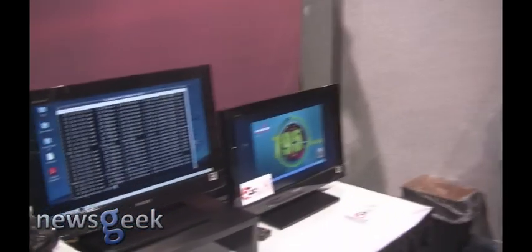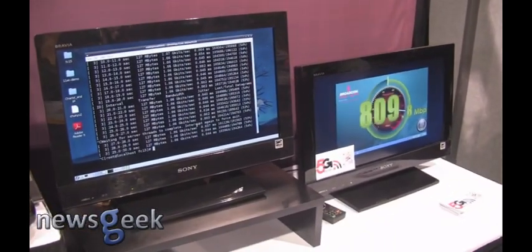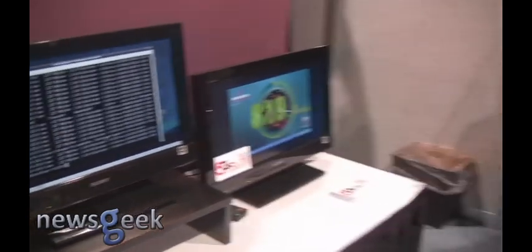If you take a look at what we have here, we're actually demonstrating what 11AC brings us, and that is the ability to stream or have about a gigabit of bandwidth available for Wi-Fi streaming, Wi-Fi transfers, all the things that we do with Wi-Fi — now we can do them at a higher rate.